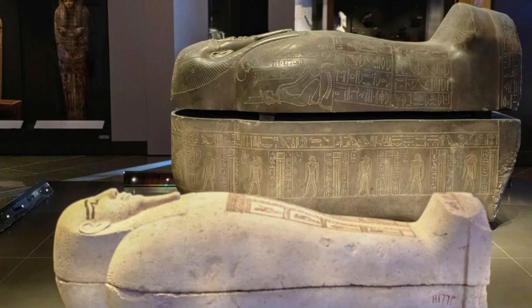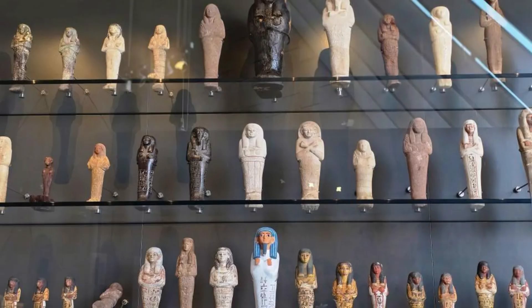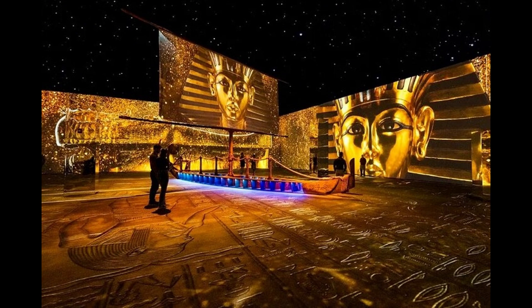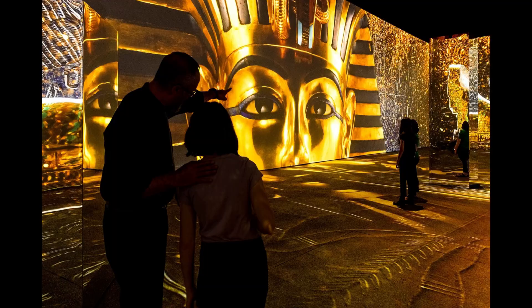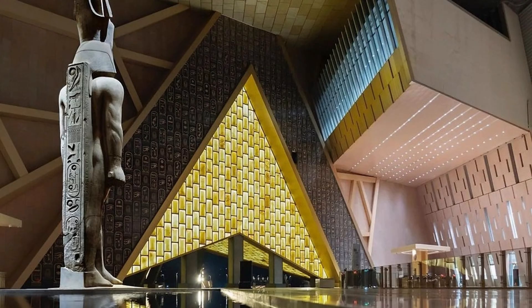One of the museum's centerpiece exhibits is the colossal statue of Ramses II. This 83-ton statue, which once stood at the entrance of the Cairo train station, has been relocated to the museum and restored to its former glory. It stands as a testament to the grandeur and power of one of Egypt's greatest pharaohs.